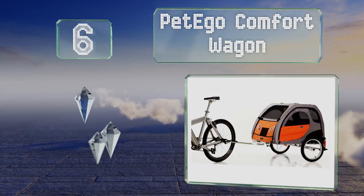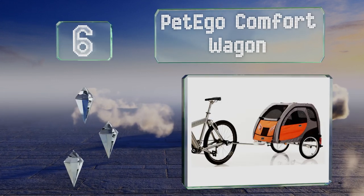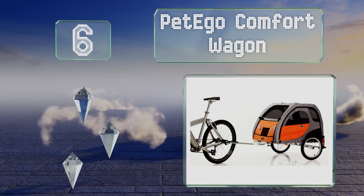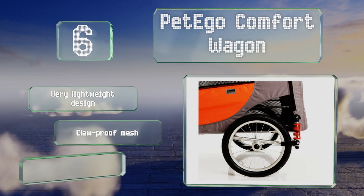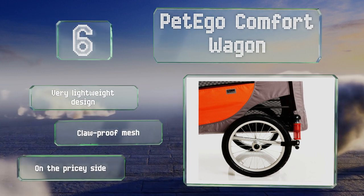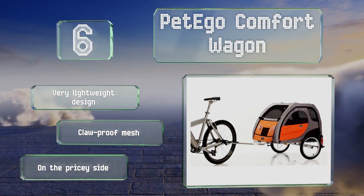Moving up our list to number six, designed with safety and convenience in mind, the versatile Pet Ego Comfort Wagon has a dynamic suspension system for cushioning when rolling over uneven or bumpy terrain. The removable wheels allow it to double as a doghouse when it's not attached to a bicycle. It's a very lightweight design with claw-proof mesh. However, it is on the pricey side.